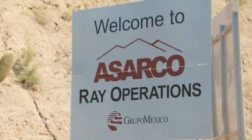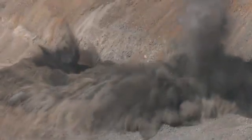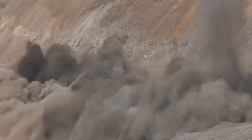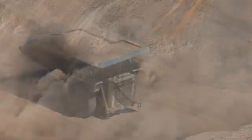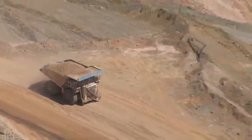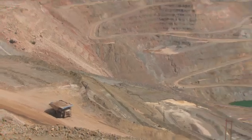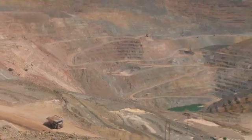Behind me is the famous outline of Teapot Mesa, so we can only really be in one place in the world: the Osako rain mine in Arizona. Located about 65 miles southeast of Phoenix, this is one of the largest open-pit copper mines in the U.S.